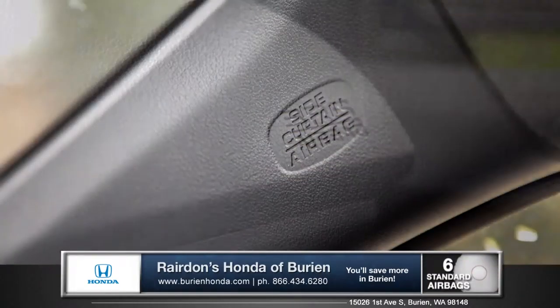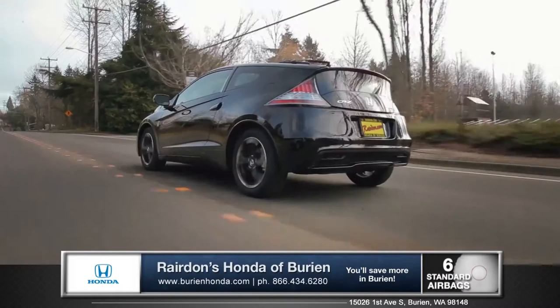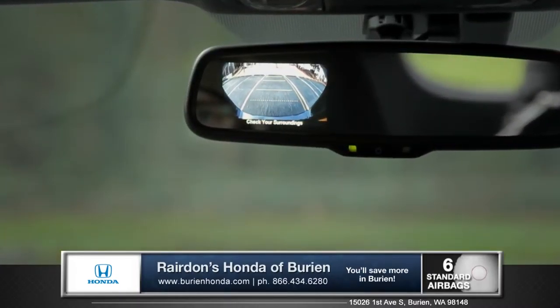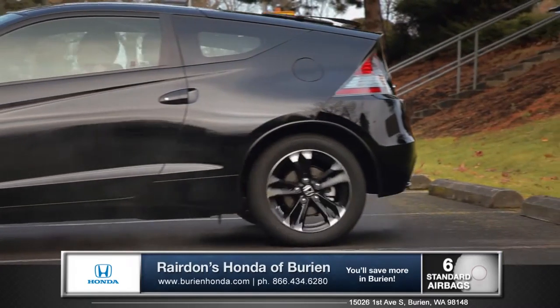Every CR-Z is equipped with cutting-edge safety features, like advanced dual-stage front airbags. Vehicle stability control with traction control helps keep you safely on course. Also standard is the rearview mirror with rearview camera display, making parking and backing up easier and safer than ever before.